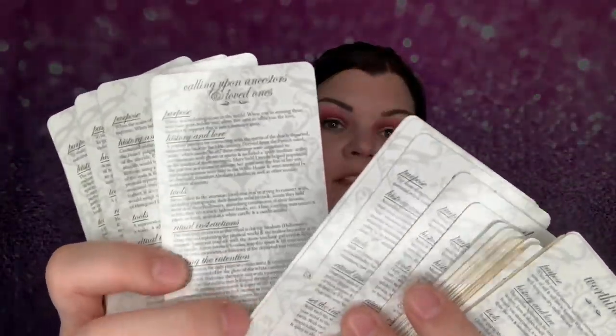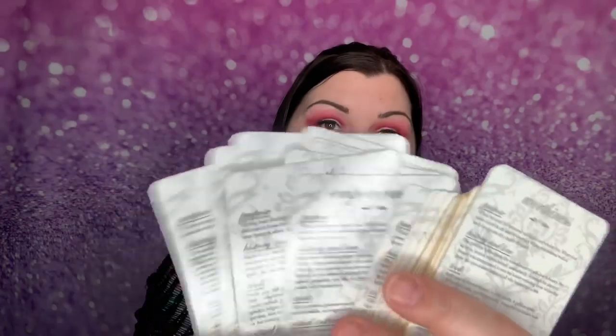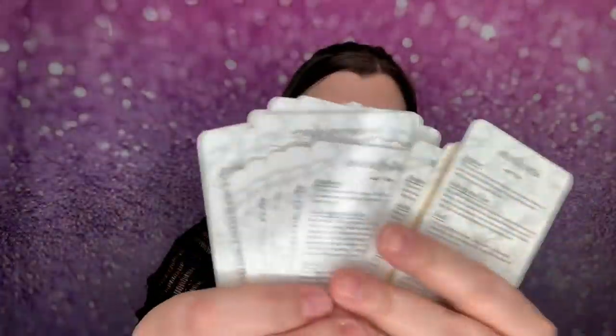I can't wait to go through and actually read everything. Each card tells you a purpose, history of the tools, ritual instructions, and setting the intention — so every card you pick, no matter what it is, you can read everything about it. That is awesome. If you guys have used these before, comment down below and let me know. This is an amazing set, and again, it's $34.